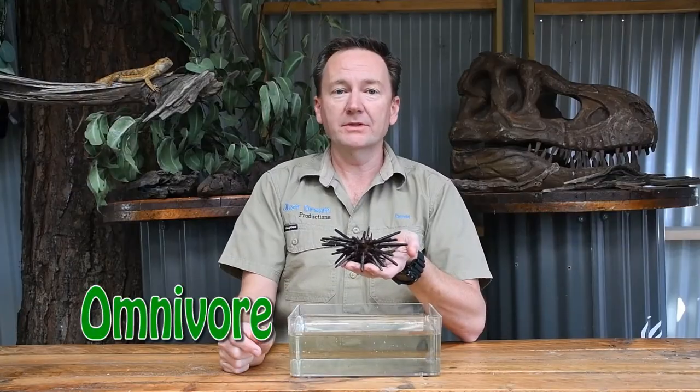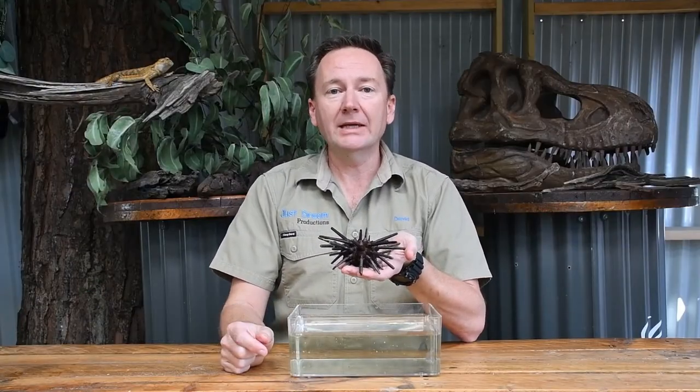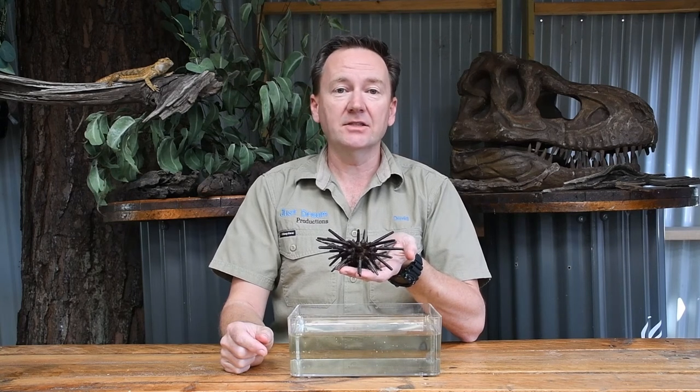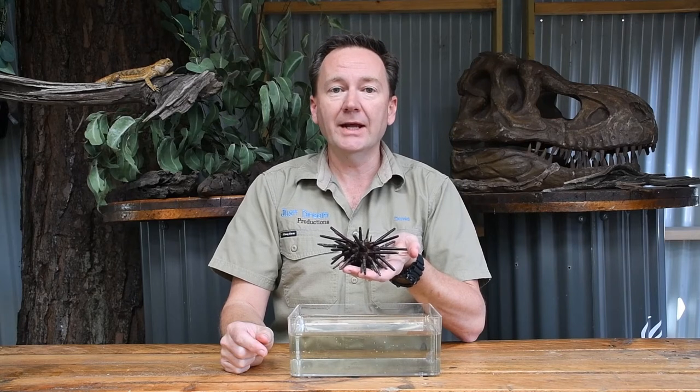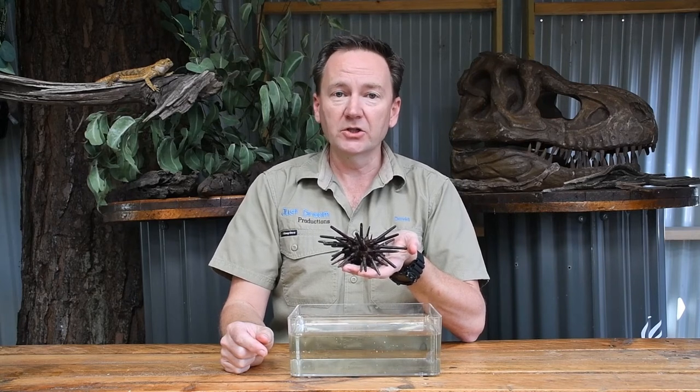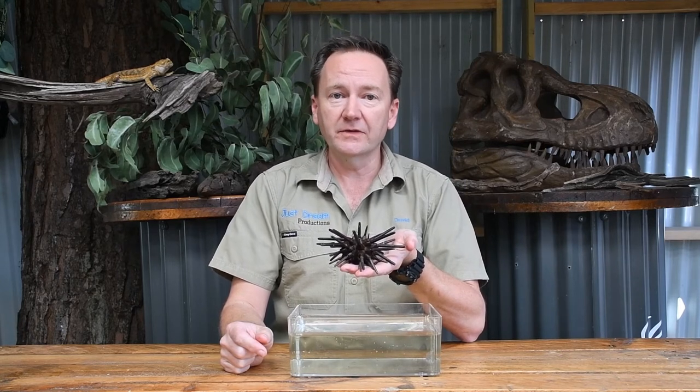Sea urchins are omnivores, which means that they eat both meat and plants. They are scavenger feeders, so they move along the ocean floor picking up pieces of food that have been left behind — keeping the ocean nice and clean for us and for the other animals.